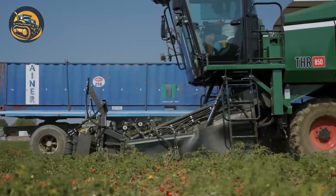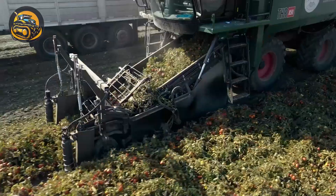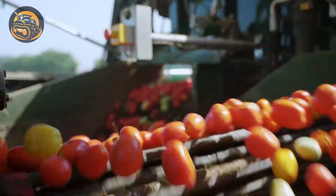Next, we visit the tomato field and see how the machinery harvests the tomatoes and loads them onto trucks.